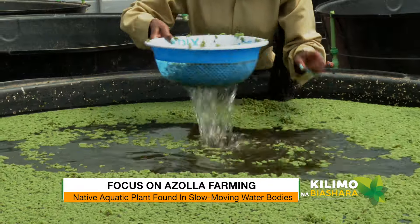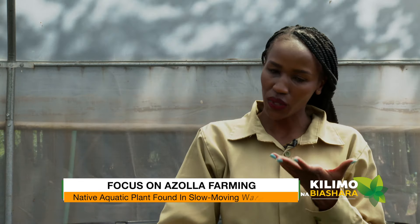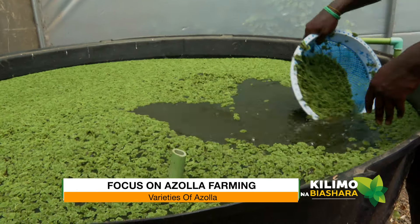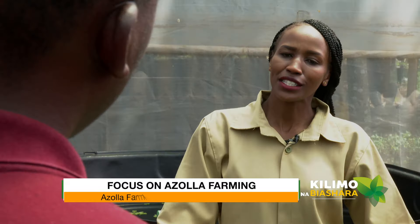Where do you source azolla? I got this from a farmer, but it naturally occurs even in dams, though the varieties are different. So it's best to buy from someone who cultures it very well. Azolla has varieties — it's like how you have different groups within a people. The best one is this variety, and it originated mostly from the Philippines, so it's not very common in Kenya.